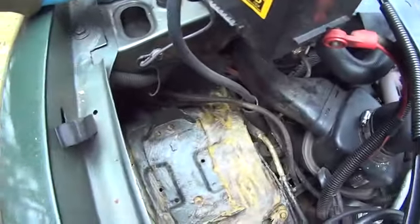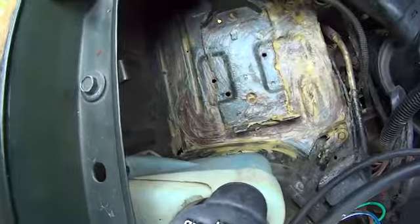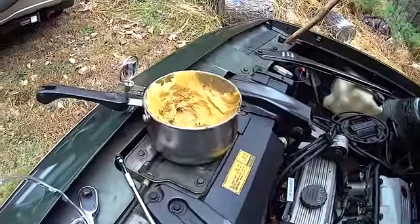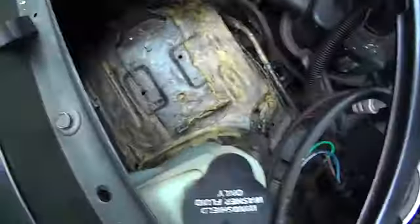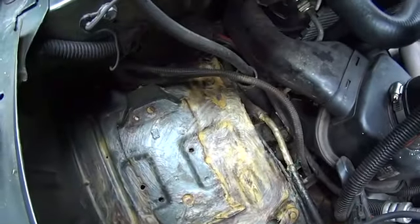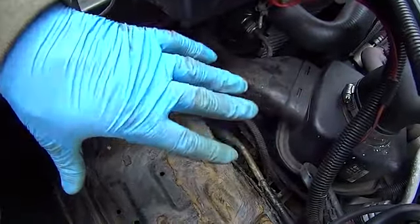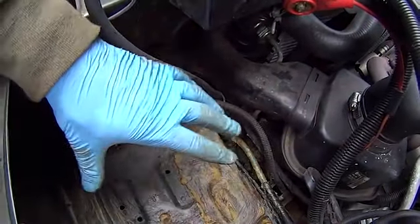Here it is — all covered with wax, which I love. This stuff just sticks to everything so well. It hardens not completely solid but turns kind of a dark brown and it just stays on forever pretty much.